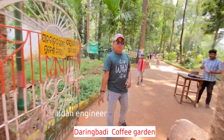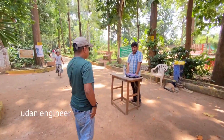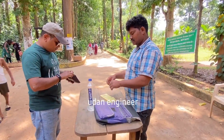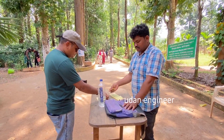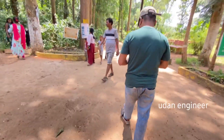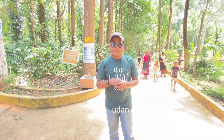We just entered the Coffee Garden. Here you have to pay 10 rupees per person.